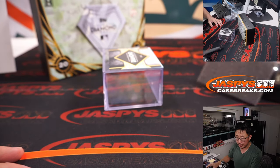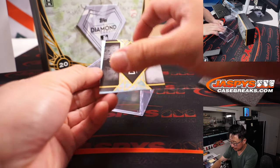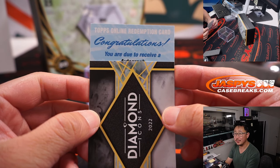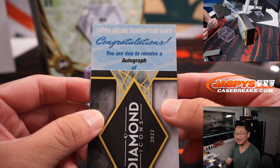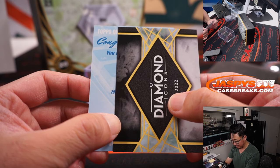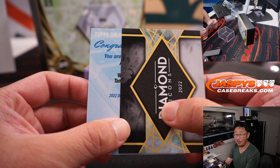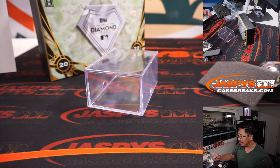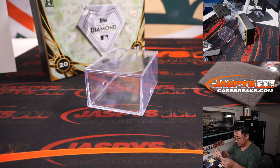And the Redemption — congratulations, you are due to receive a standard Diamond Icons autograph. T-A, that's got to be Tampa — is that going to be Wander Franco? Yes, it is. And the Rays — no one picked up the Rays, so redemptions go to number zero. Chad Coleman with zero.